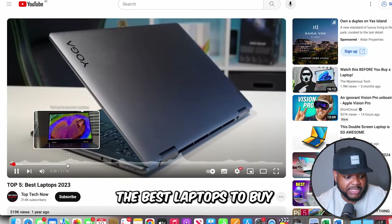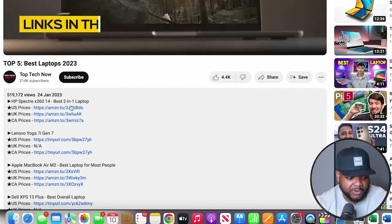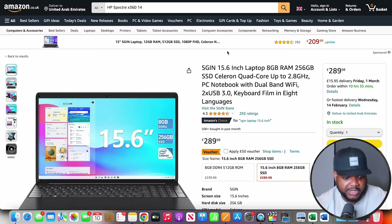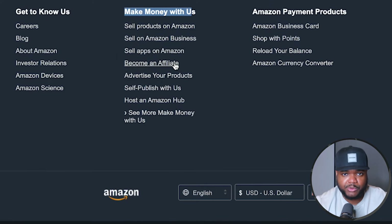All they're doing is reviewing the best laptops to buy. And in addition to earning Google AdSense from the video, if we scroll down to the description, you can see they've got all these different Amazon affiliate links. When someone clicks into one and buys the laptop, they earn a portion of that revenue. So starting a YouTube channel — even without showing your face — puts you in a position to earn both AdSense income and affiliate income. If you want to sign up to the Amazon Associates program, head over to Amazon, scroll down to the bottom, click 'Become an Affiliate,' and follow through with the sign-up process.